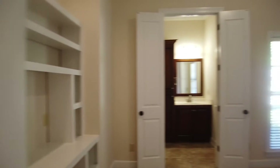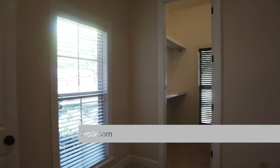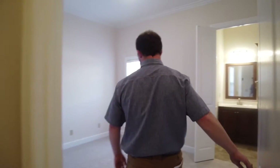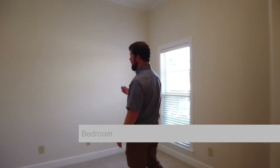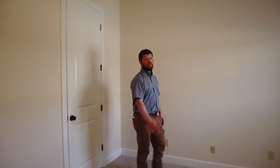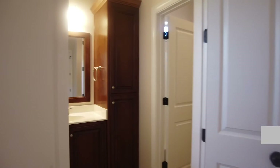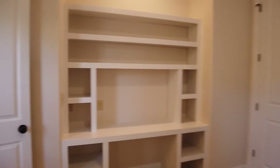From there you come to two bedrooms that have a Jack and Jill bath — large bedrooms with very large closets. There are some built-in cabinets and a study area. The third bedroom on this side of the house is a great bedroom as well, with fresh paint and fresh carpet. This is also part of the Jack and Jill bath area, with built-ins.